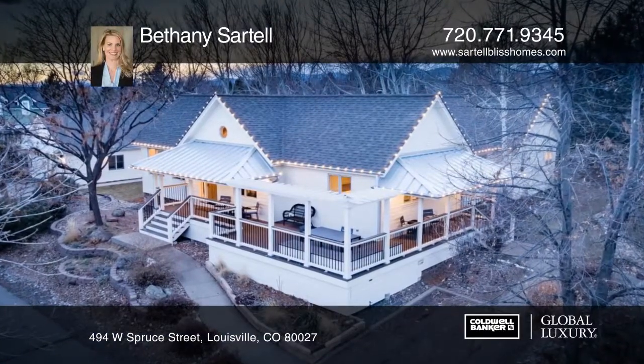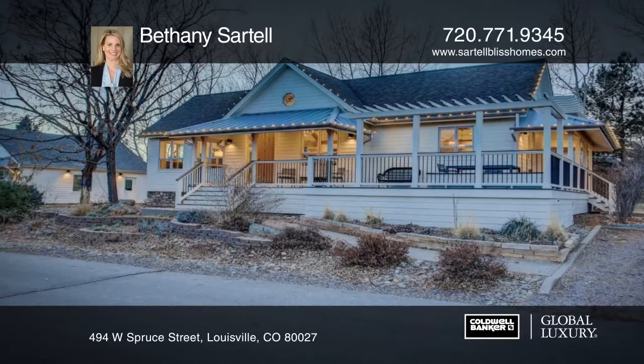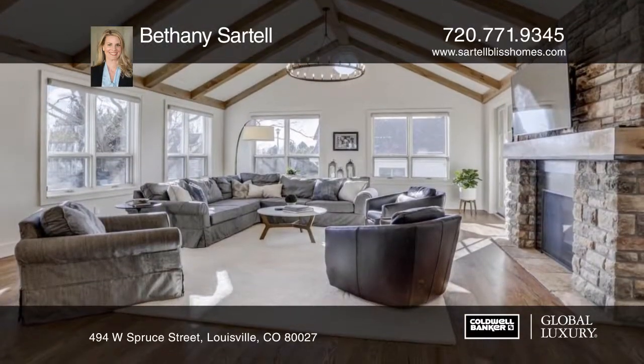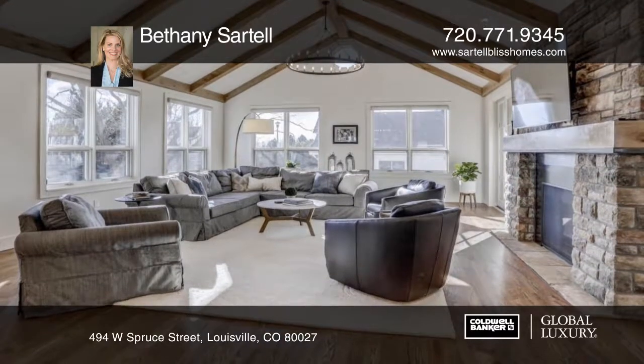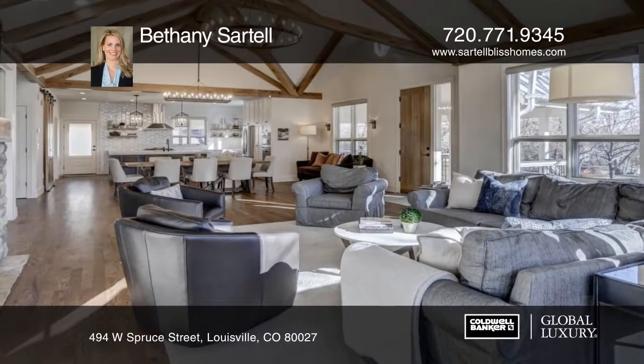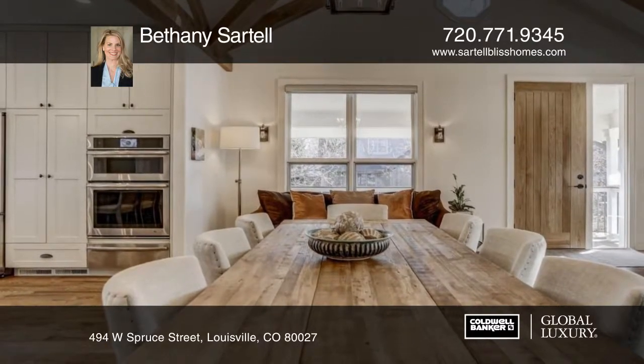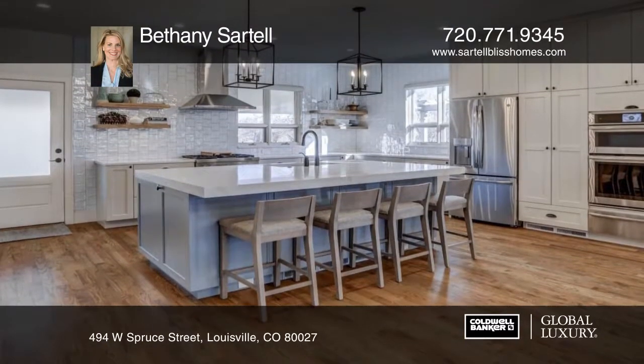Perfectly situated on one of the most desired streets in Lewisville, this newly completed renovation is everything you've been waiting for. A true masterpiece designed by DAJ Design. The gracious open plan abounds with natural light and is designed for entertaining. Soaring vaults are highlighted with extensive wood beams and designer chandeliers.